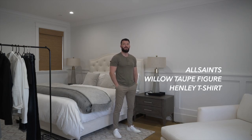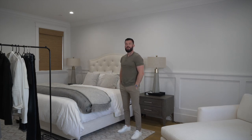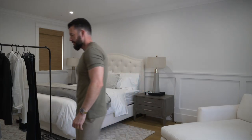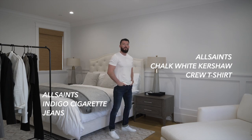Switching it back a bit, I've got another short sleeve henley but this time in more of a greenish color — I love this look because it pairs nicely with my Zane neoteric pant from Theory. For the next look I've decided to go with a chalk white Kershaw t-shirt paired with my blue cigarette style jeans, both from All Saints. I love these jeans for spring and I tend to roll them at the bottom to show off my white leather shoes from Common Projects.